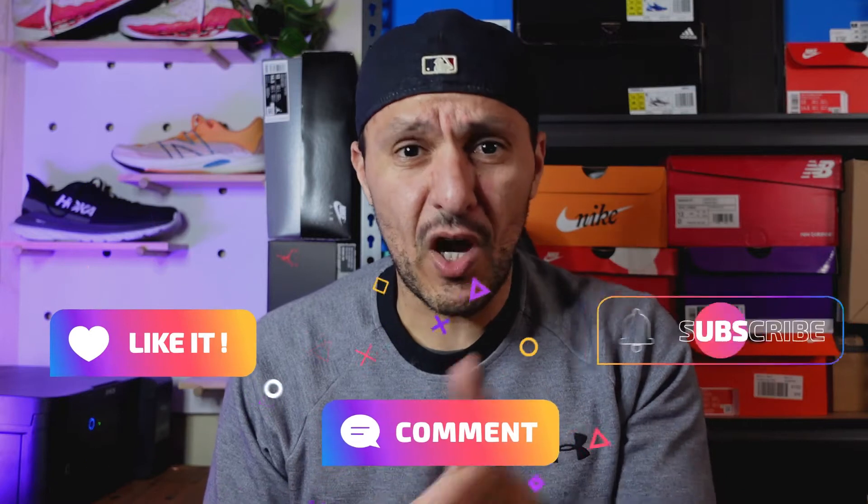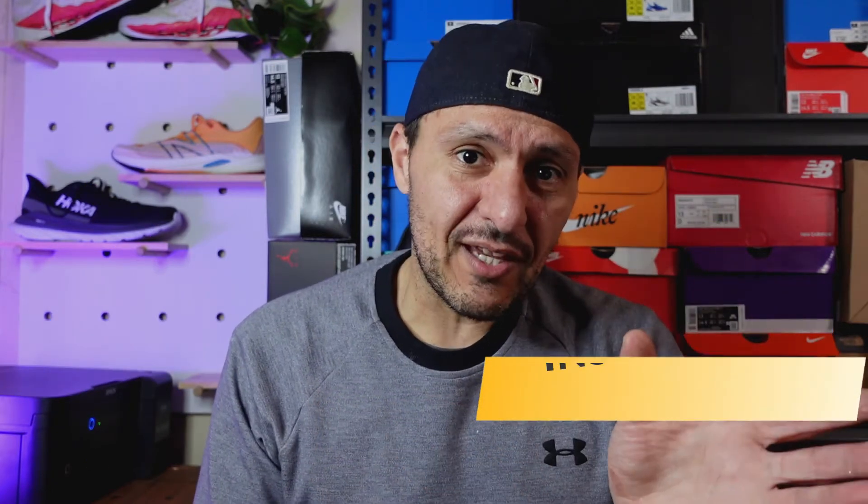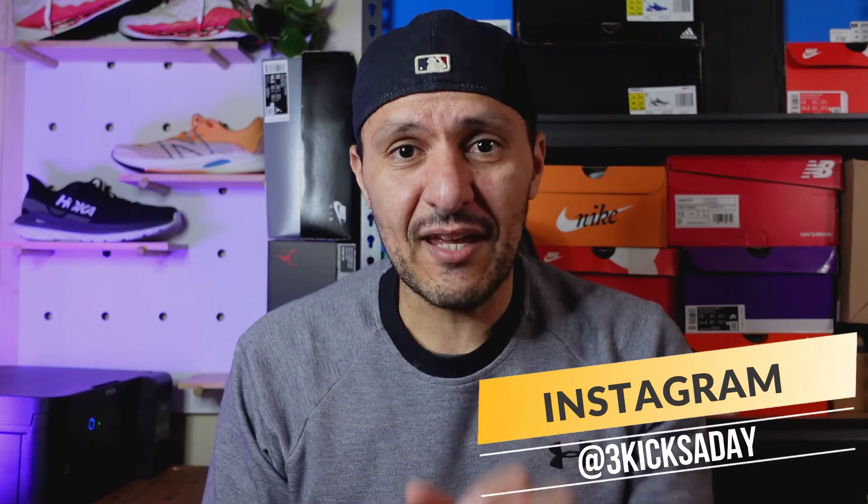If you get anything out of the video, please use the buttons down below — like, comment, subscribe, and the bell. If you've got Instagram, head on over and check out my page, Three Kicks a Day. Give us a follow, I appreciate your support.